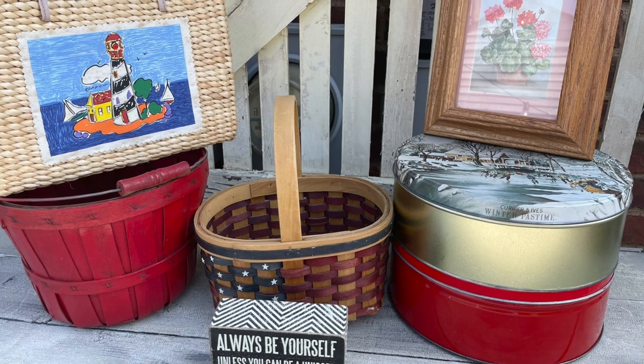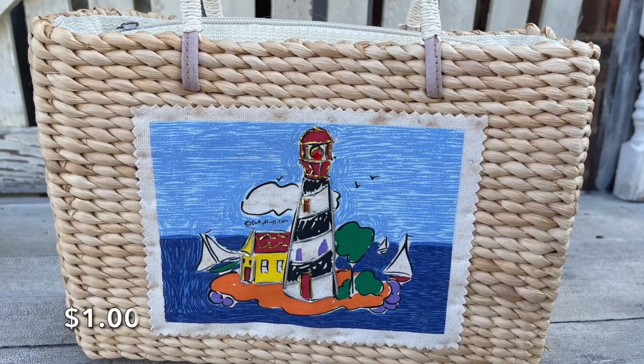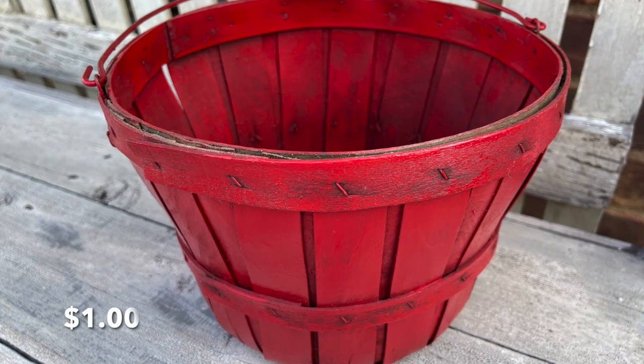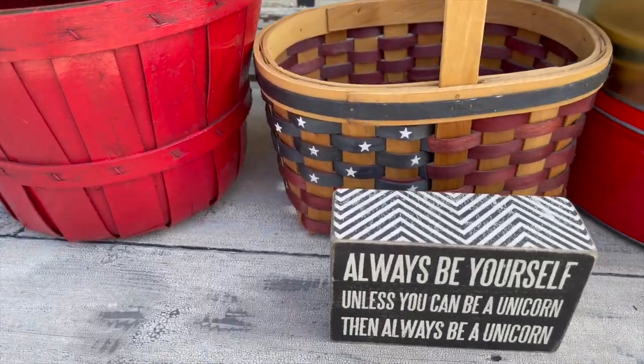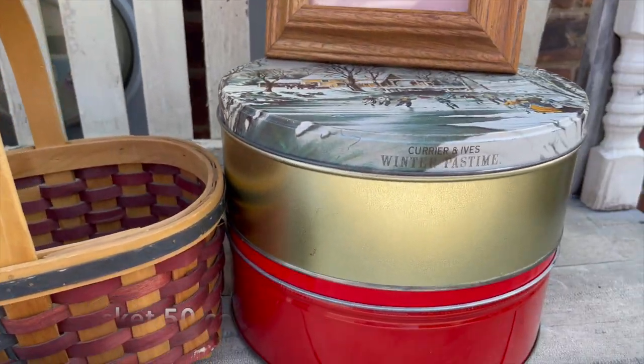Here is the third display. I know it's the end of the season, but I couldn't pass up the lighthouse purse. I also found something for fall coming up — this cute little apple basket. And for the price, I had to get the basket and the two tins.